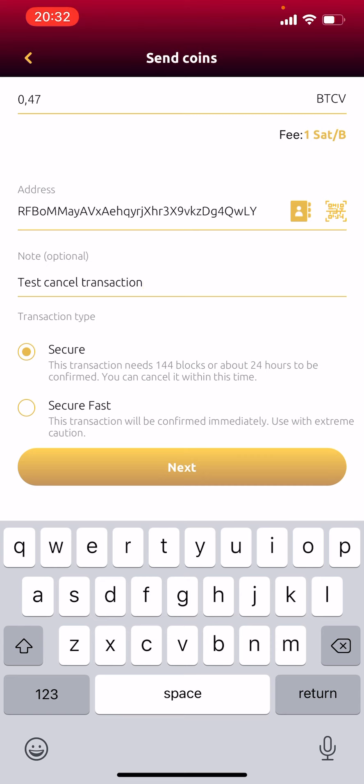It says transaction type — I want to leave it on secure, because on secure it's got 24 hours before it reaches her, giving me a chance to cancel the transaction. If I wanted her to get the coins immediately I would go with secure fast. You can see secure fast says 'this transaction will be confirmed immediately — use with extreme caution.' Since I want my coins back and I'm testing the cancel, I'm going to leave it on secure and click next.